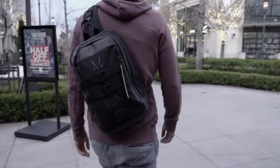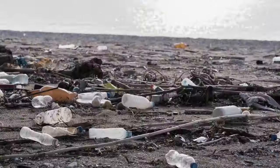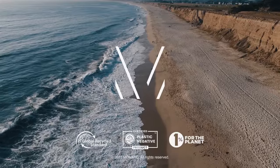As always, all of our products are backed by our lifetime warranty and the power to make a difference. Thank you for being part of the solution by helping us divert plastic waste from our oceans and landfills into long-lasting, sustainable products. Here's to our future.